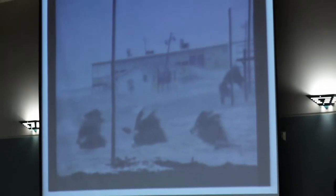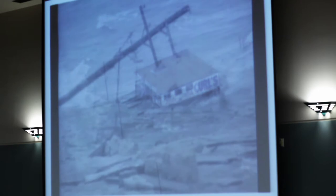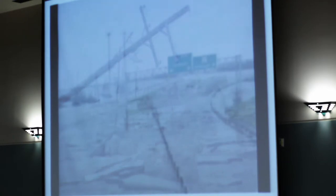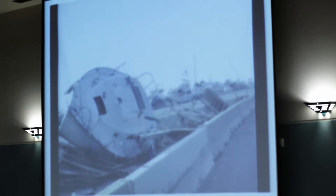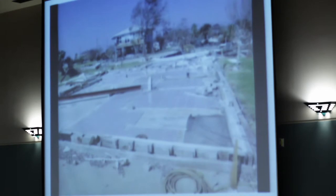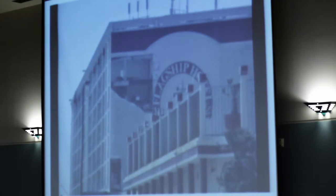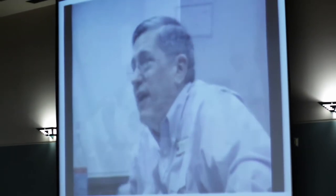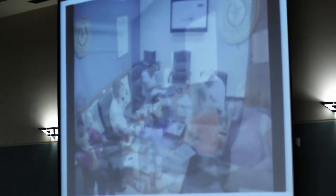On September 13, 2008, Ike came ashore as a Category 2 hurricane, causing extensive damage throughout Galveston County. We were directly in Ike's path. However, due to the city's history dealing with violent storms, Texas City was surrounded by an extensive levee system, which protected the town from the catastrophic flood damage suffered by other cities in our area. The levees also saved the city from a mandatory evacuation. Mayor Matthew Doyle and the Texas City Office of Emergency Management had closely tracked Hurricane Ike since it had formed in the Atlantic Ocean.